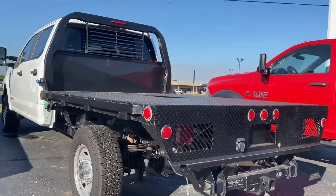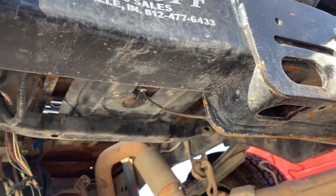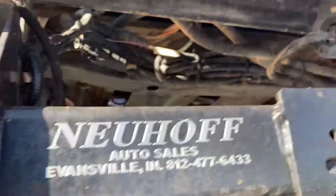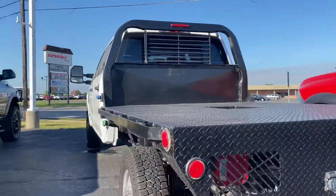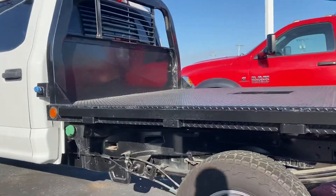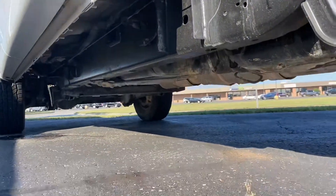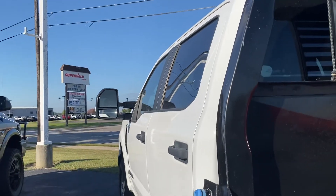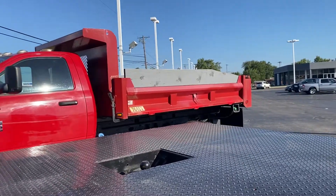Take a look up underneath. It also has a backup camera. The frame is clean, the cab is clean, and the bed is clean.